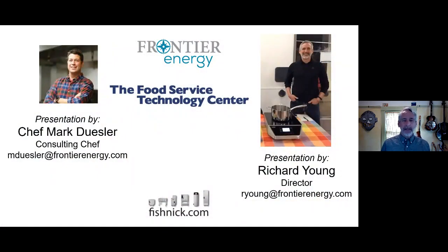My name is Richard Young and I'm a director at the Frontier Energy Food Service Technology Center. I want to introduce my co-presenter, Chef Mark Deussler. Mark is our consulting chef — he has a couple of decades of hard living in the trenches in kitchens, came to one of our classes, and said he wanted to join us. We said yes — we're a bunch of engineers, we'd love to have a chef. So now you have the engineer and the chef — the world is balanced.